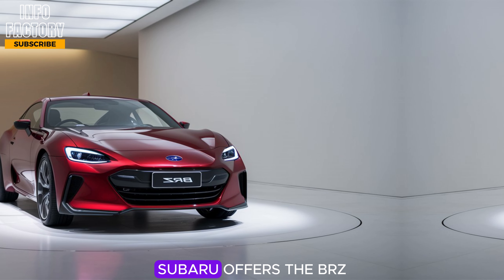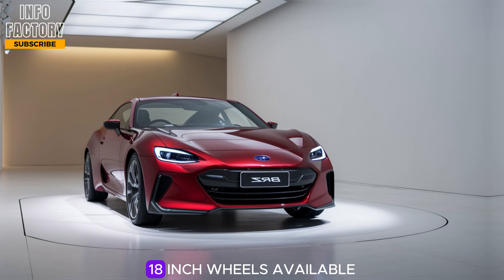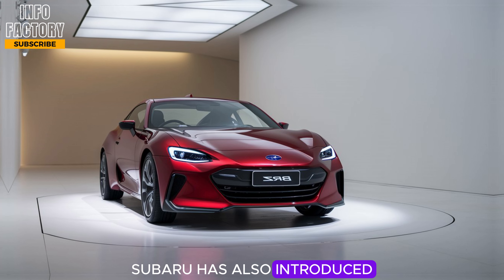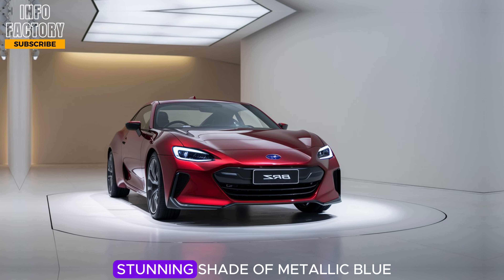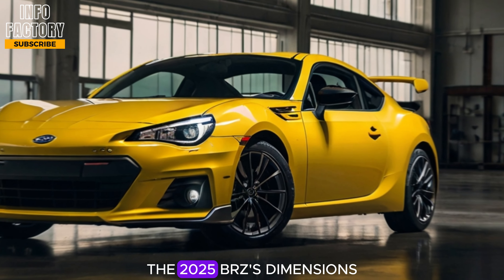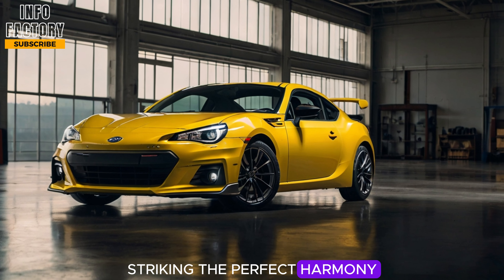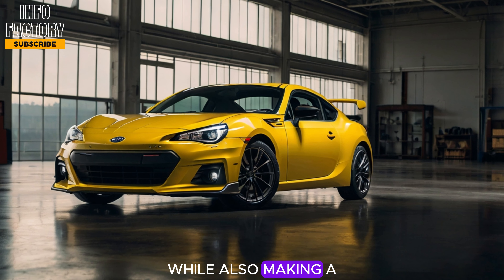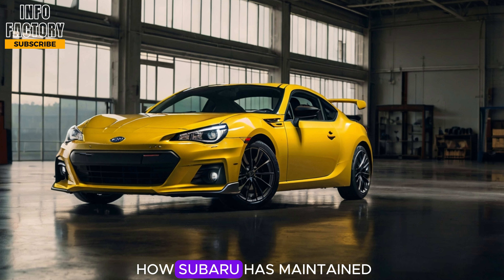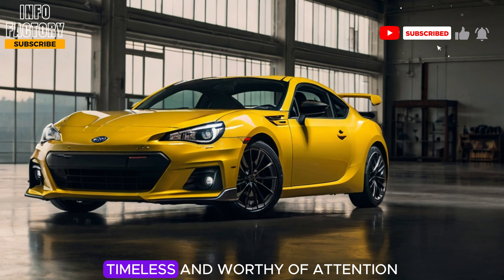Moving on to the wheels, Subaru offers the BRZ with stylish alloy options, with a new set of lightweight 18-inch wheels available to improve grip and handling. Subaru has also introduced a few new color options this year, including a stunning shade of metallic blue that pays homage to the brand's racing heritage. The 2025 BRZ's dimensions are compact and balanced, striking the perfect harmony for nimble handling while making a bold statement on the road. Fans of classic sports cars will appreciate how Subaru has maintained the BRZ's heritage look, delivering a design that's sleek, timeless, and worthy of attention.